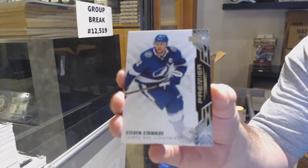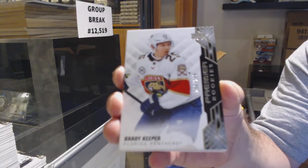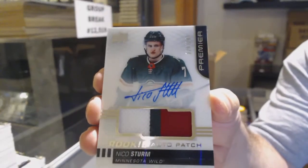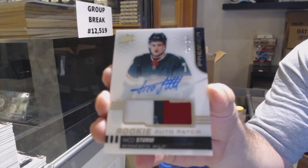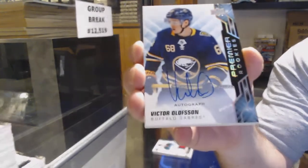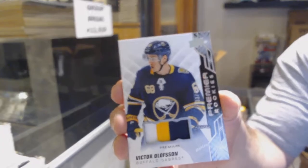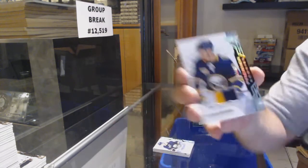Tampa Bay Lightning Stamkos $2.99. We've got a Florida Panthers $2.99, Brady Keeper. Think about it — you have 999 Future Watches this year, a retro Future Watch, the Future Watch auto patch, black Future Watches — a ton of stuff that people want. For the Buffalo Sabres, Victor Olofsson rookie. We've got for the Buffalo Sabres to 49 — Victor Olofsson.